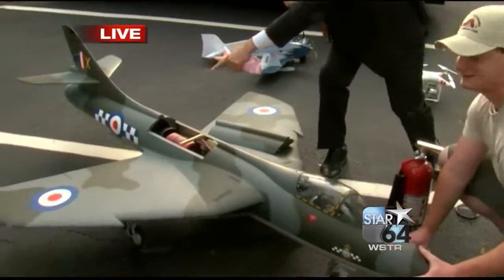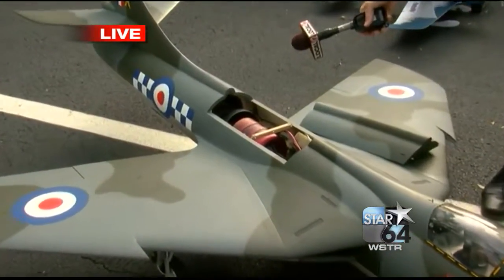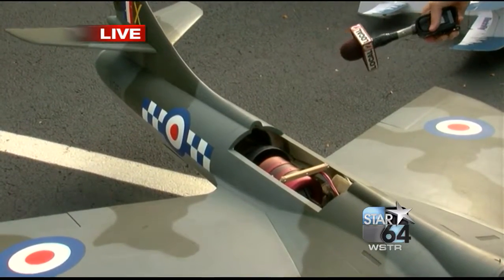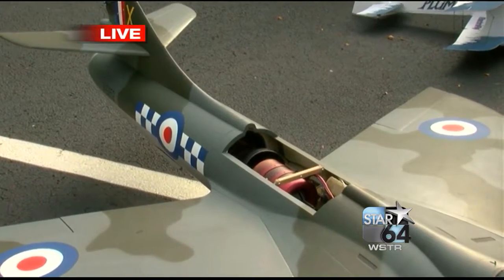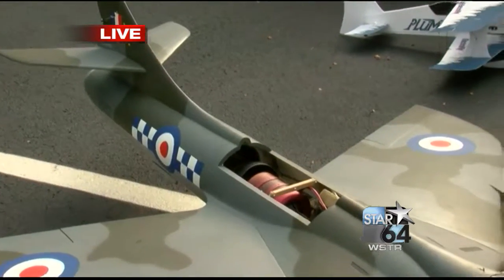Look here — you can see there's a little bit of fire in there, a little juice in there. Sounds like a good time this weekend. We'll get more information on our website, local12.com.